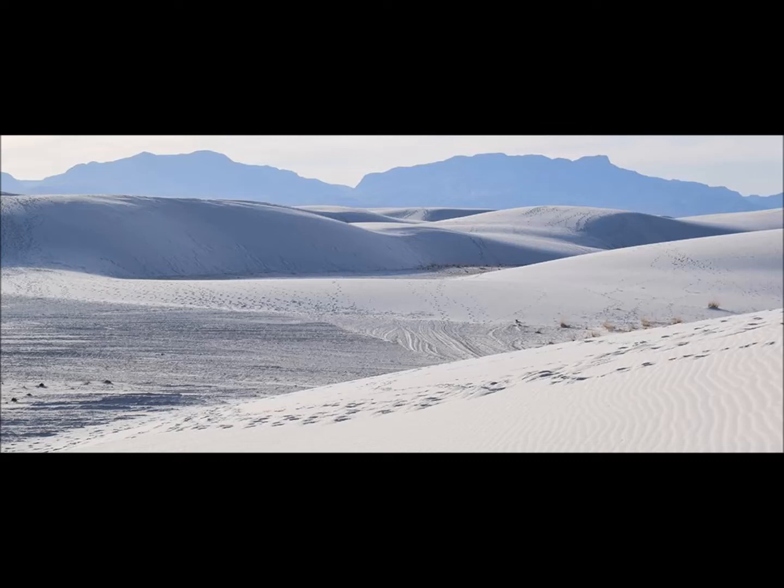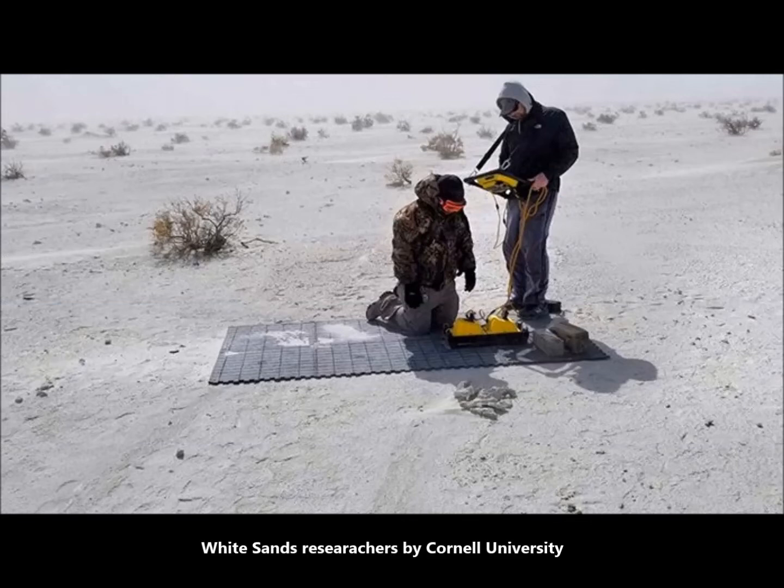The technique could possibly apply to many other fossilized footprint sites around the world, including those of dinosaurs.